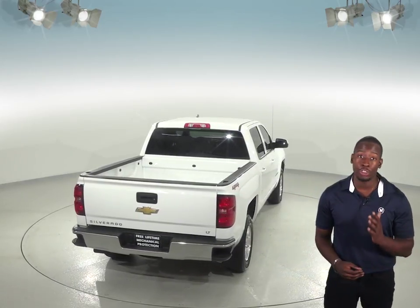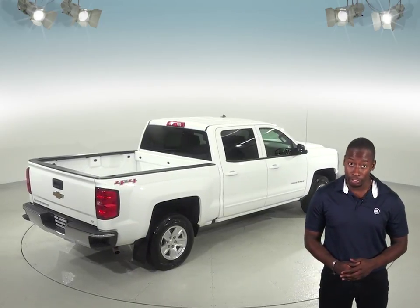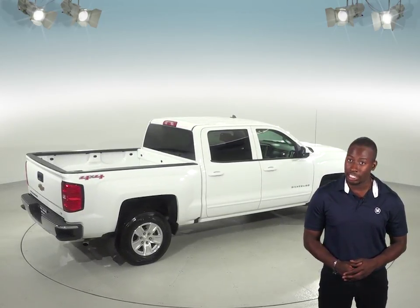We've given it our free lifetime mechanical warranty so that you'll never have to worry about it, and we've also given it our thorough 172-point inspection. It also is a GM certified pre-owned vehicle. Check out this Silverado and see if it's the one for you with our free 48-hour test drive.